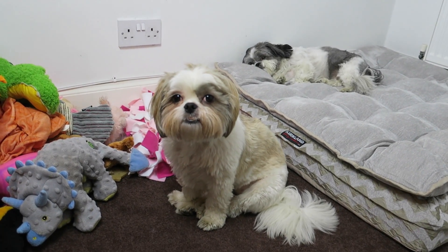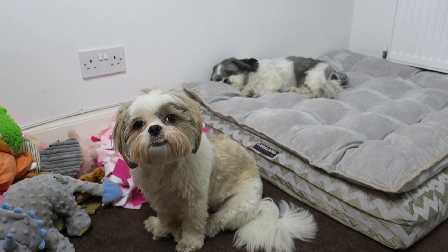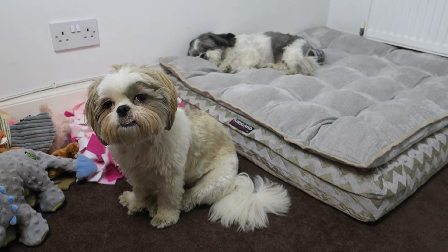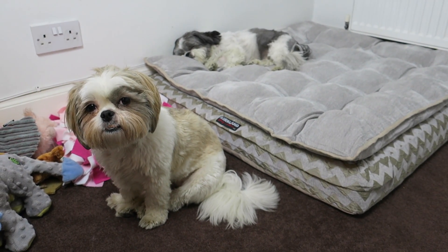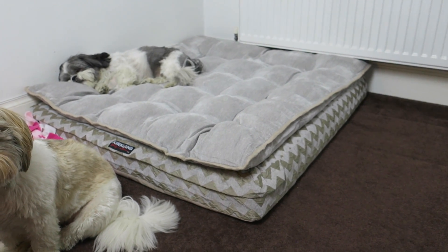Roxy, look happy — you've got a new bed! The dogs went for a quick hair trim yesterday just to tidy up because it was all falling above their eyes, so they are looking a wee bit tidier.